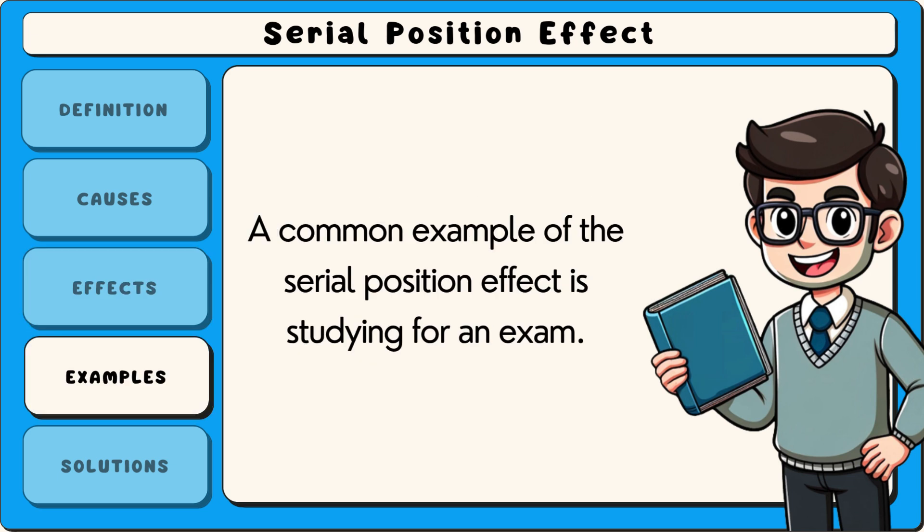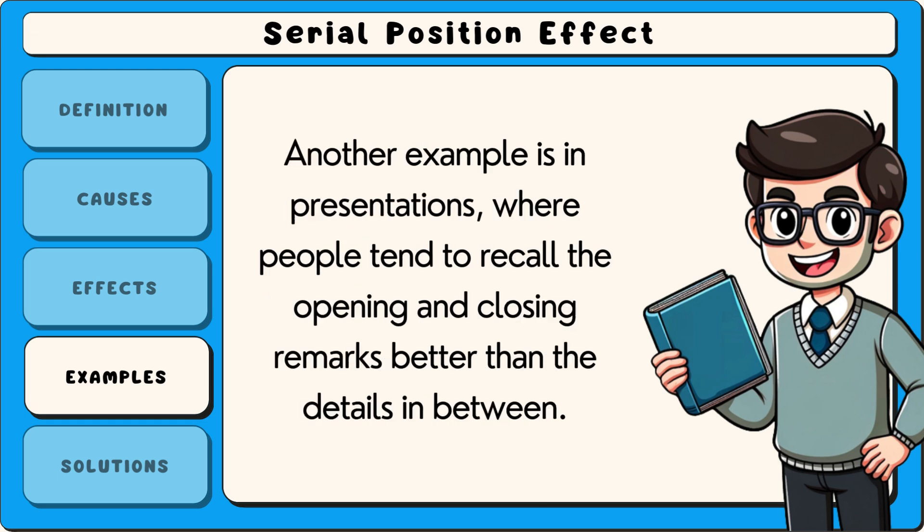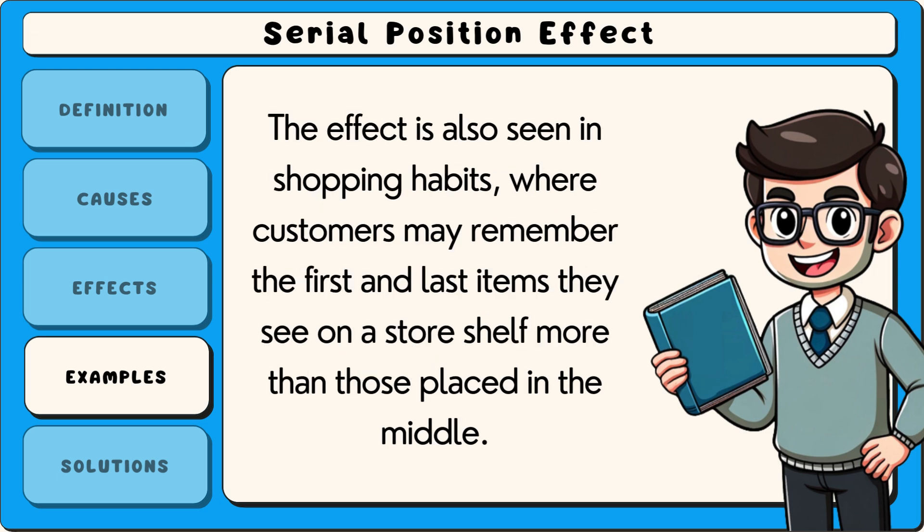A common example of the serial position effect is studying for an exam. If a student reads a list of vocabulary words, they are more likely to remember the first few and the last few while forgetting those in the middle. Another example is in presentations, where people tend to recall the opening and closing remarks better than the details in between. The effect is also seen in shopping habits, where customers may remember the first and last items they see on a store shelf more than those placed in the middle.